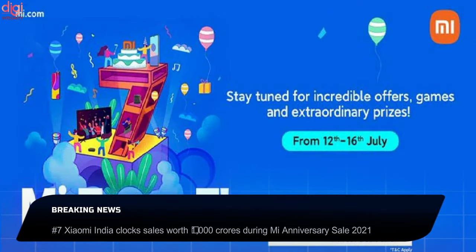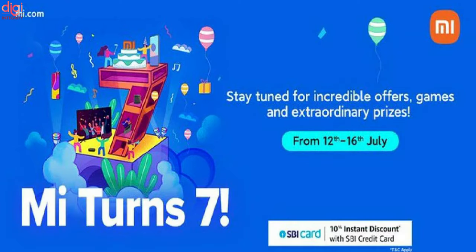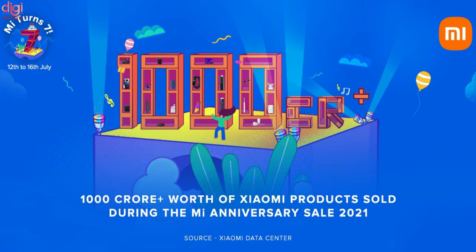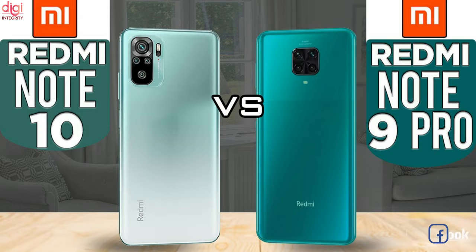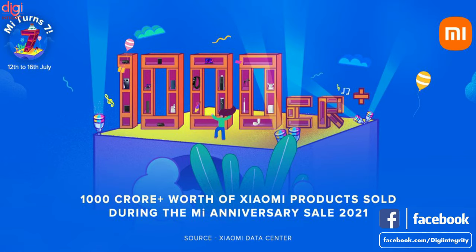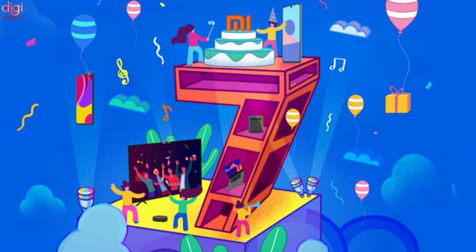Xiaomi ran its first MI Anniversary Sale 2021 India from July 12 till July 16, and compiled a list of best deals for readers. According to the official statement, it clocked sales worth 1,000 crores during this period. The MI 11X series, MI 10, Redmi Note 10, Redmi 9 Pro, Redmi 9, and Redmi 9A were some of the best-selling devices. Xiaomi India sold over a million units of smartphones, smart TVs, and ecosystem products during the sale.